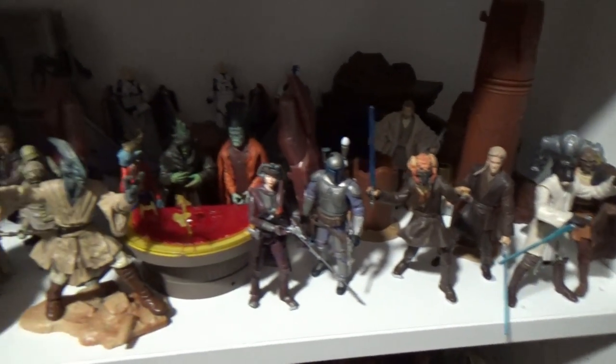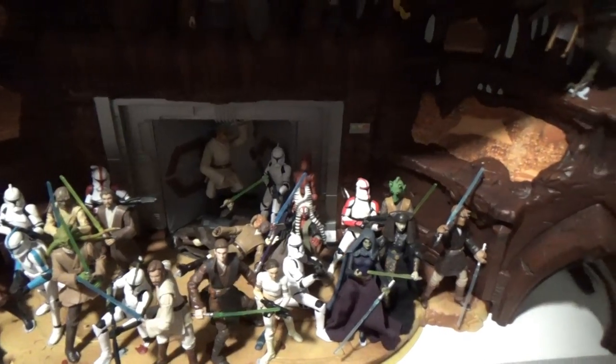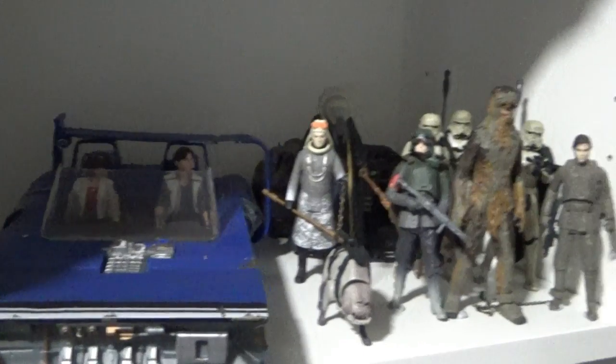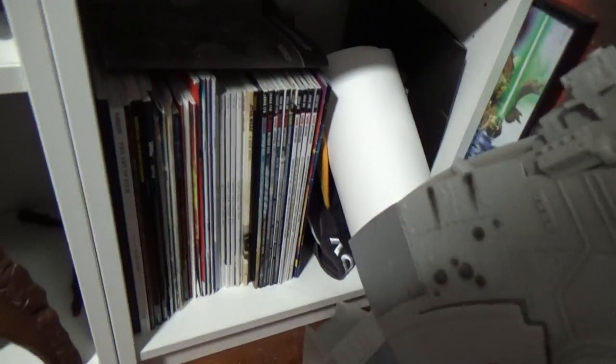Episode 2, and a Geonosis Arena set down the bottom here with more Episode 2 figures. A couple of figures have taken a tumble — more than likely the dogs came in, wagged their tails, and knocked a few figures over. That tends to happen quite a bit. Just up here we've got Solo — the rest of the Solo figures — and down the bottom just some magazines and stuff in the corner.